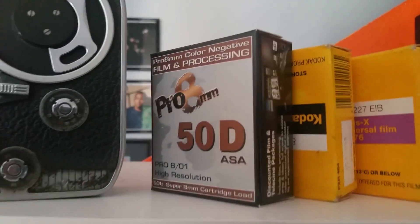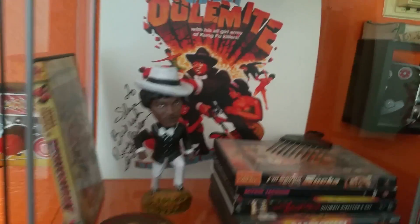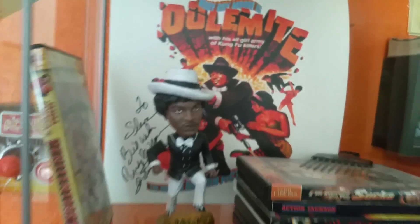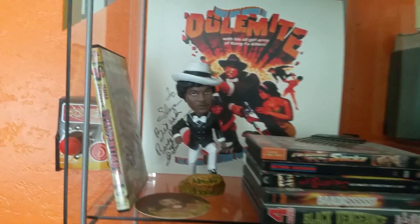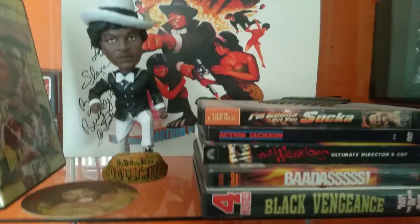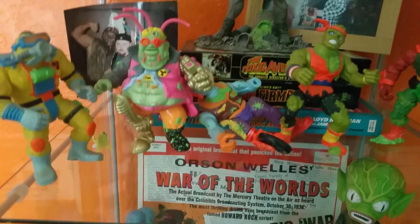Some of my Super 8 camera collection — more and more — and some of my old film I never used, followed by my Dolemite collection. Two-record set signed by Rudy Ray Moore for me. John Mafonica signed this Penitentiary for me because he's one of the great filmmaking success stories — he's pretty amazing.